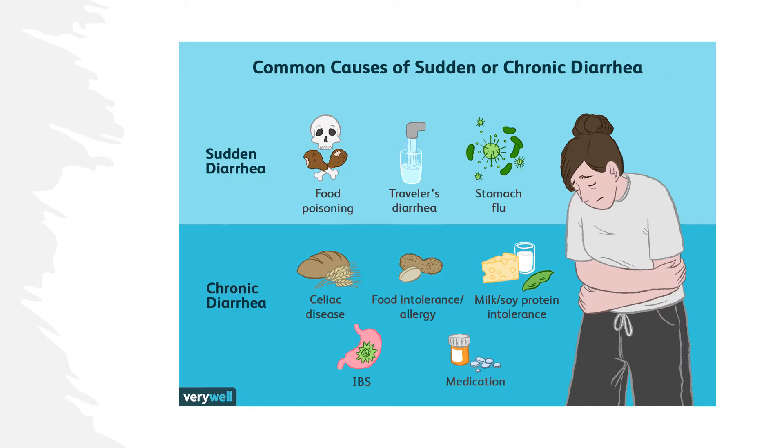Diarrhoea is a common adverse effect of parenteral nutrition due to the lack of dietary fibre and frequent antibiotic treatment that can disrupt the gut microbiota. In two clinical trials on 78 people, infusing a solution with pectin reduced the rate of diarrhoea. Pectin at 24 grams rebalanced the gut bacteria microbiome and alleviated symptoms in people with IBS with diarrhoea after six weeks in a clinical trial on 87 people.